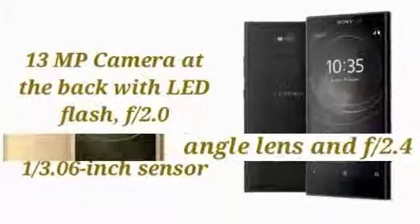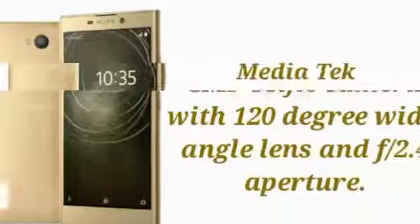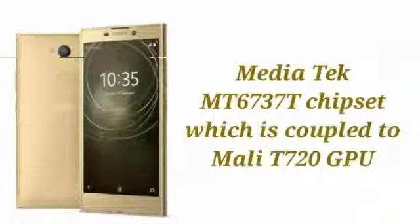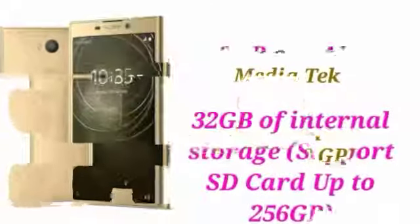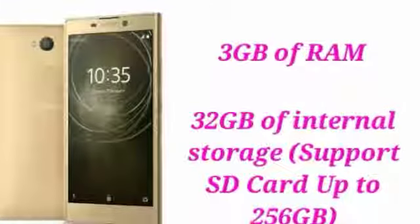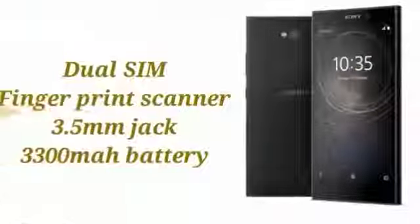Internally, the phone is powered by a MediaTek MT6737T chipset, which is coupled to a Mali-T720 GPU and 3GB of RAM. The phone offers 32GB of internal storage, which can be expanded up to 256GB with a dedicated microSD card.